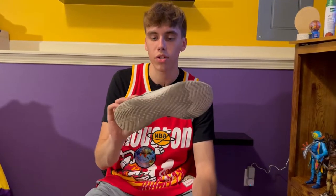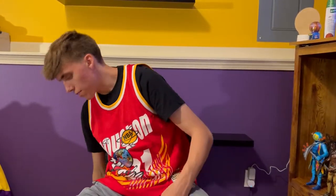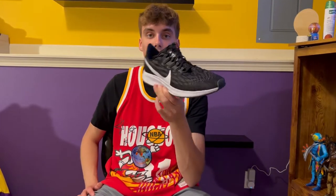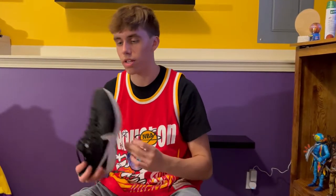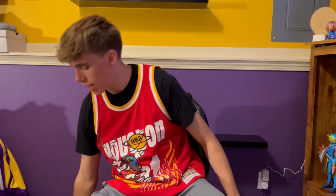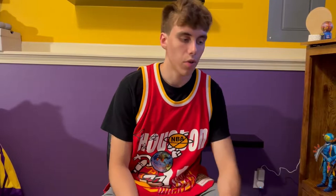I wear these like every day just because I don't really care about them — they're nothing special, just a Nike shoe. And then these are just the shoes I use to work out in, which I actually recommend. They're pretty nice and comfortable, they're white too. I use them to run. So yeah, I'm getting those out of the way, and I'm going to start with basketball.